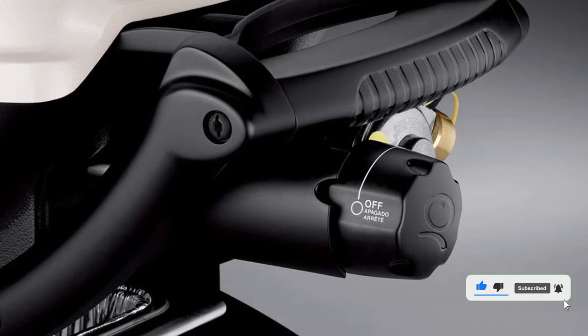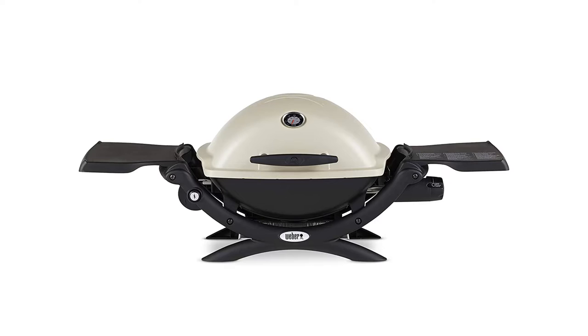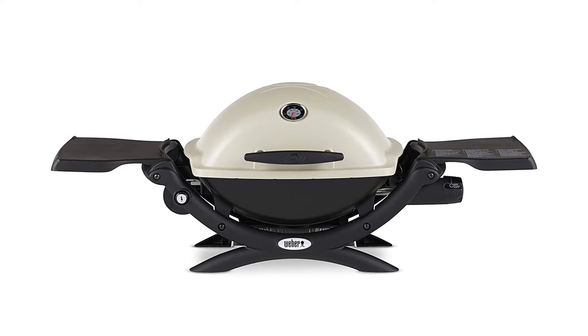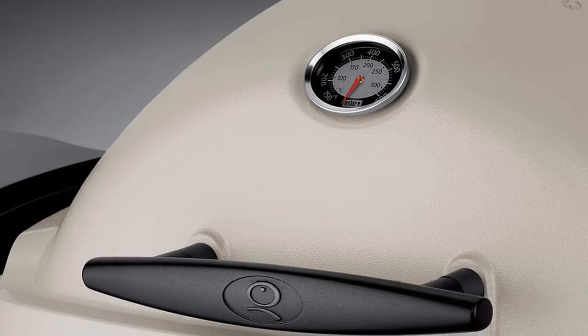Designed for tabletop use, you'll love this grill for camping trips, picnics, and tailgating. Keep in mind, though, that it's not the lightest portable grill you'll find at around 30 pounds, so you won't want to trek too far with it.